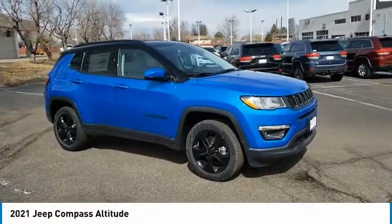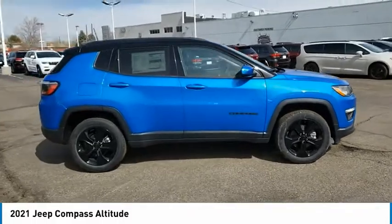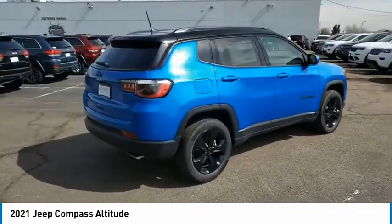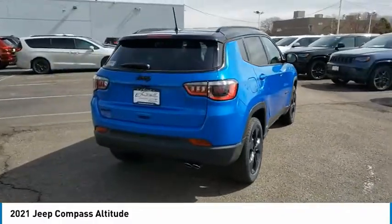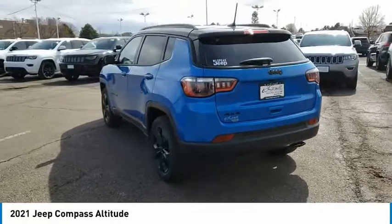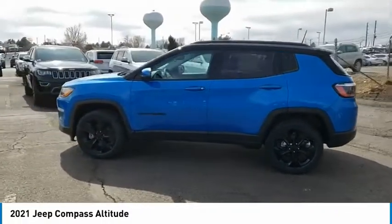Looking for the right vehicle? Check out the 2021 Compass. The Jeep Compass has a solid, sophisticated 16-valve engine. It features electronic variable valve timing that continually changes the torque curve, bringing more versatility to the 165 peak pound-feet of torque and more capability to the 172 peak horsepower.